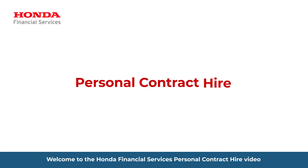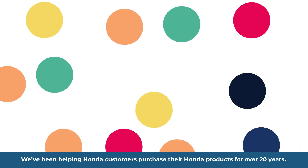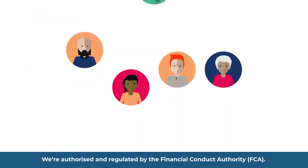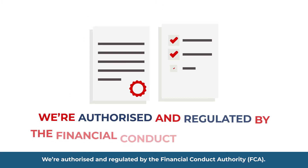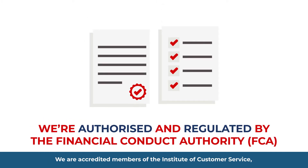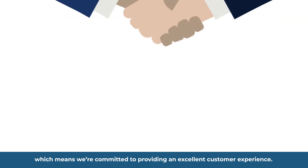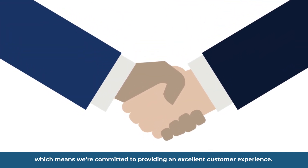Welcome to the Honda Financial Services Personal Contract Hire video. We've been helping Honda customers purchase their Honda products for over 20 years. We're authorised and regulated by the Financial Conduct Authority, FCA. We are accredited members of the Institute of Customer Service, which means we're committed to providing an excellent customer experience.